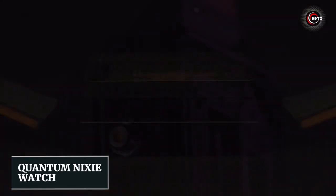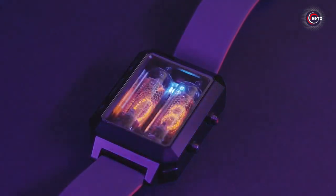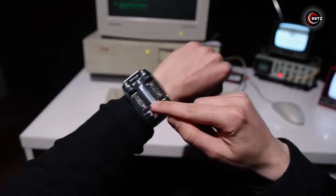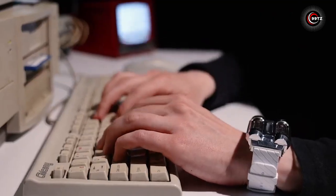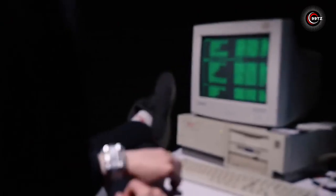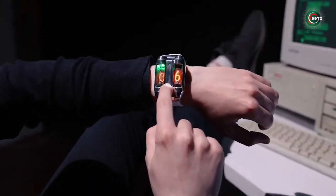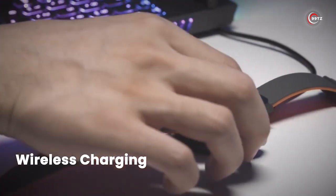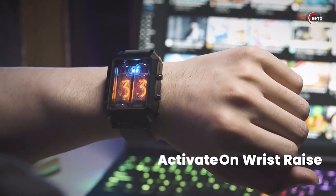Quantum Nixie Watch. Meet the Quantum Nixie Watch — not just a watch, but a time-traveling masterpiece. Vintage Nixie tubes shine through robust glass, exuding post-apocalyptic charm. Packed with cutting-edge tech, an internal accelerometer triggers the display with a wrist raise or button press, just like your Apple Watch. And that's not all — wireless charging adds modern magic. Embrace the fusion of retro aesthetics and futuristic innovation.